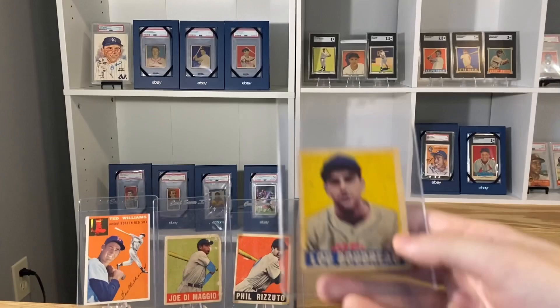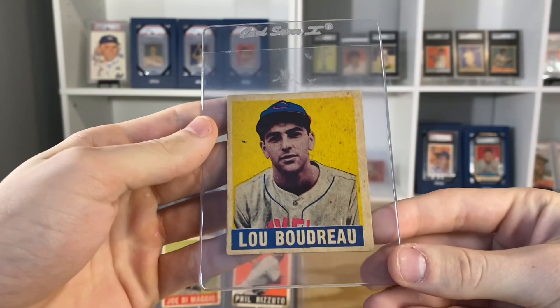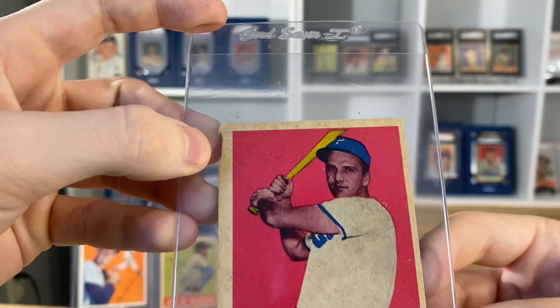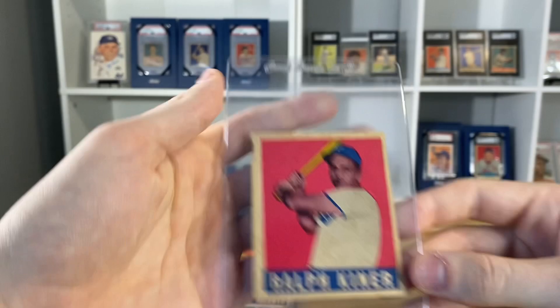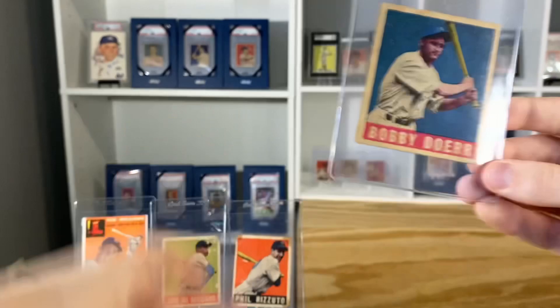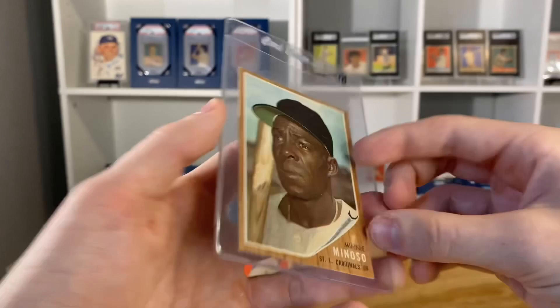There were two more deals. I also had these Leaf cards — a Lou Boudreau, probably in good condition or so, no creases. This Ralph Kiner, the colors look pretty nice on it, but it has almost like a chunk missing, so that one's probably an authentic I would assume. Nevertheless, still a good-looking card. Another Bobby Doerr — I just got one of these back from SGC, but still had to grab another one. And then as a little throw-in, a 62 Topps Mini Minoso.